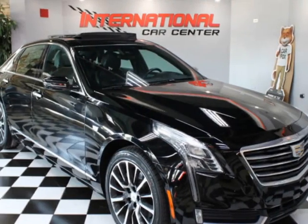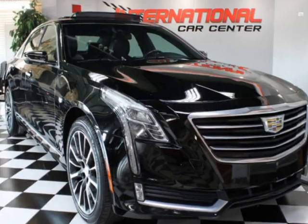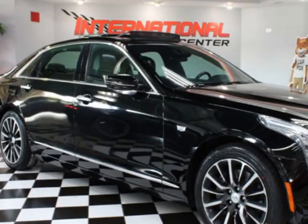Look at this 2016 Cadillac CT6 3.6-liter luxury all-wheel drive. This vehicle has just under 136,000 miles. For your protection, a warranty is available for this vehicle.